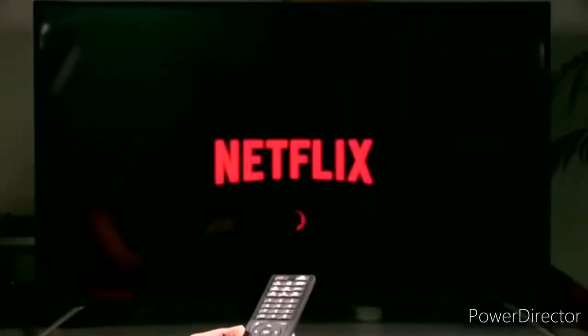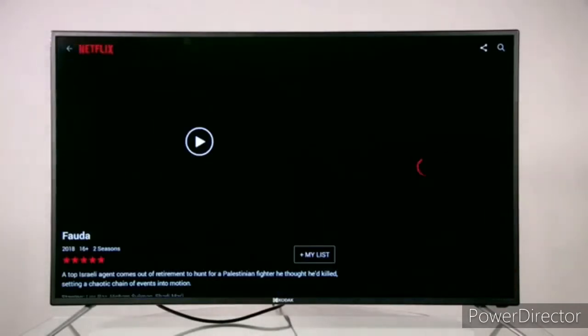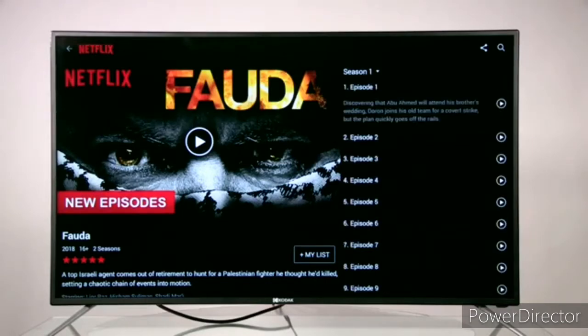Here you get the model in this LED TV: 50FHDINX900S. Now let's talk about the advantages and features of this TV. I will show you that here.